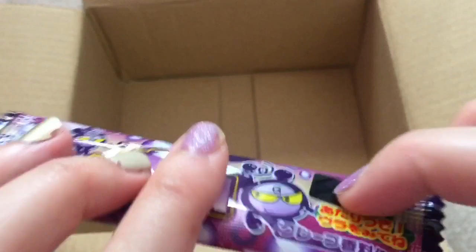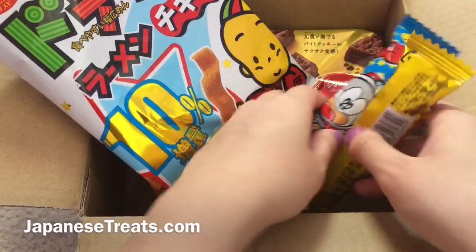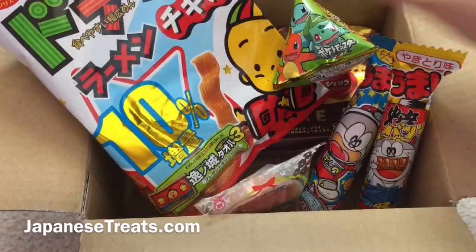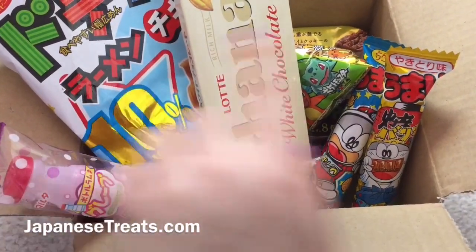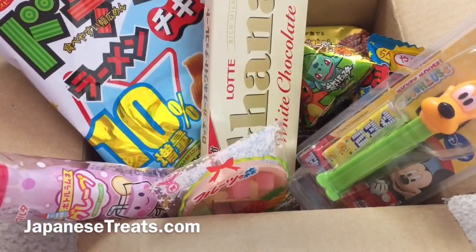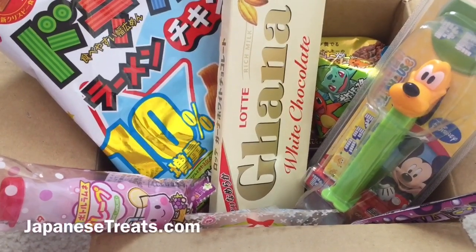I guess I should open it! I really do like this box because I feel like it's a good amount of items. Some boxes give you a lot but you never get to try all of them — this is a good amount for one month, giving you the perfect time to try everything. It's such a good variety with savory snacks and candy. Definitely some things I've never seen in the States. So yeah, definitely check it out at JapaneseTreats.com!